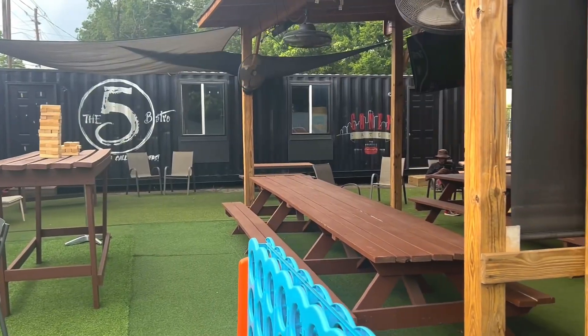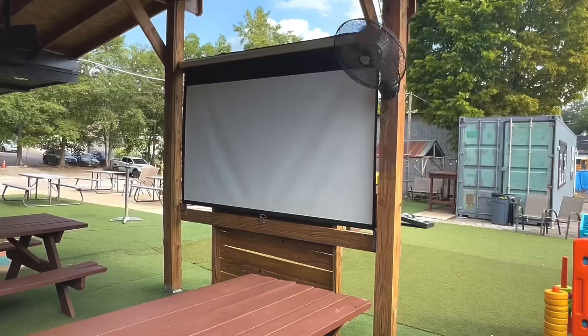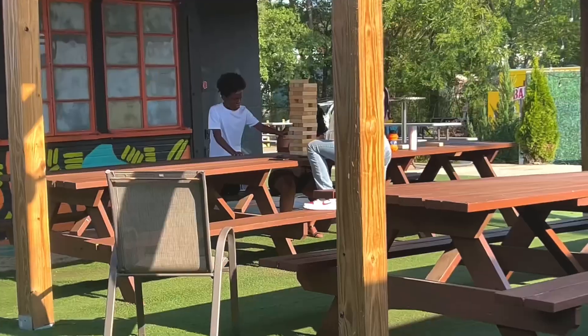Lots of games, lots of seating — a great place to take your friends, family, and kids. I love that they have TVs and fans all around, perfect for a game night. Anyways, let's get into this food!